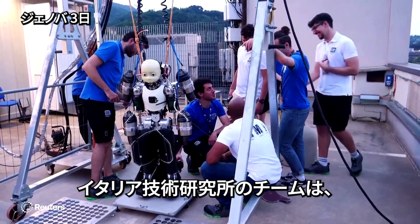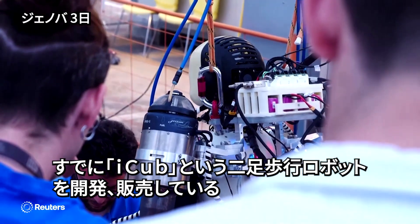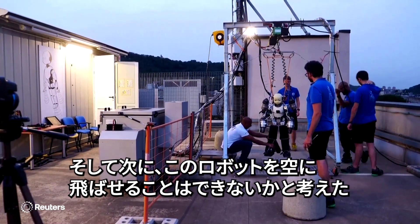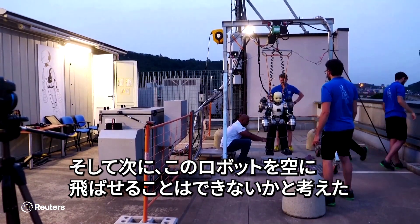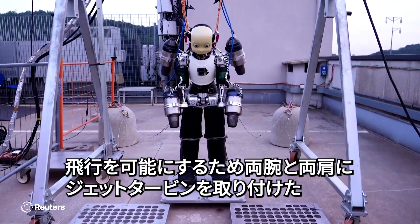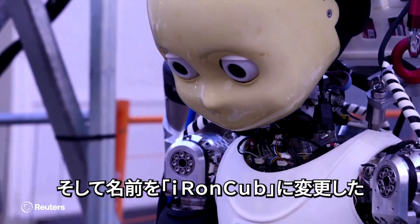This team at the Italian Institute of Technology had already developed a two-legged robot called iCub, which they make and sell to other researchers around the world. And then they wondered if they could make it fly. To get it airborne, they've installed a jet turbine on each arm and one on each shoulder, and renamed it Iron Cub.